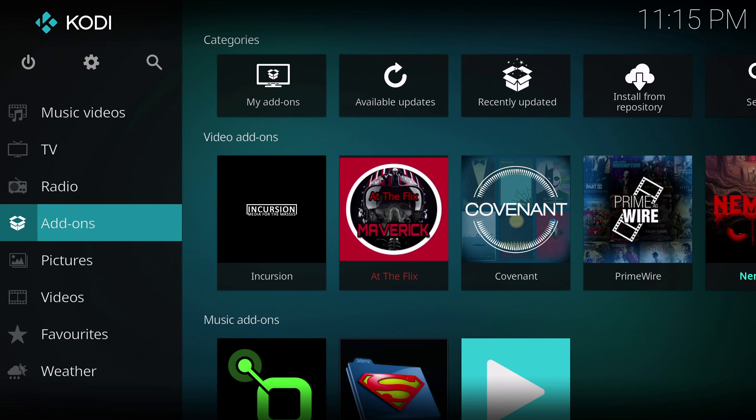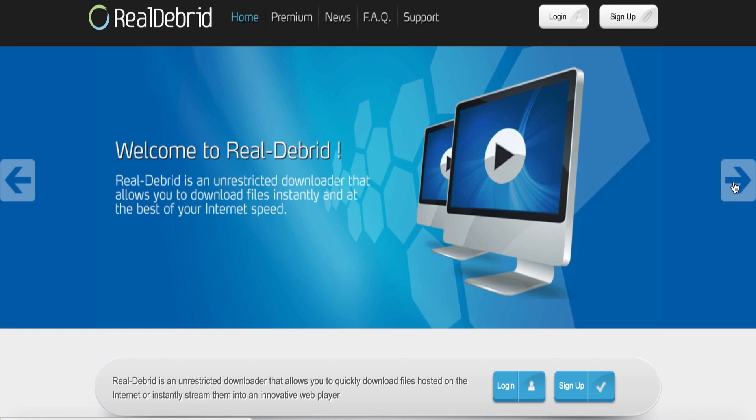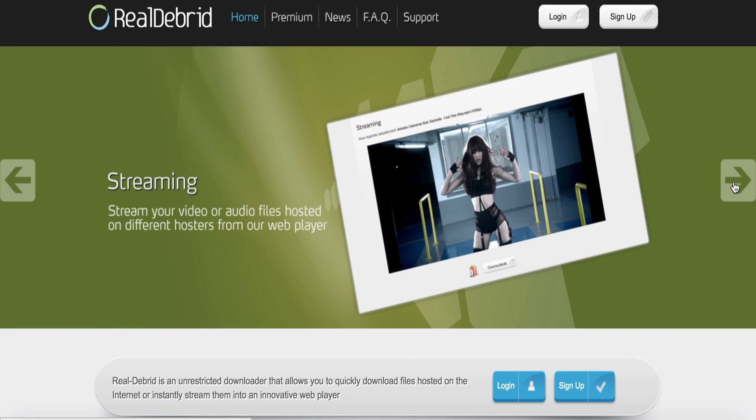Real-Debrid has been around for a while. I am now getting back into it because quite frankly Kodi sucks without it. Using Real-Debrid can improve your experience greatly and make Kodi feel similarly to Netflix without spending too much money. Real-Debrid is a paid service, but don't worry because it is fairly cheap and very much worth it.